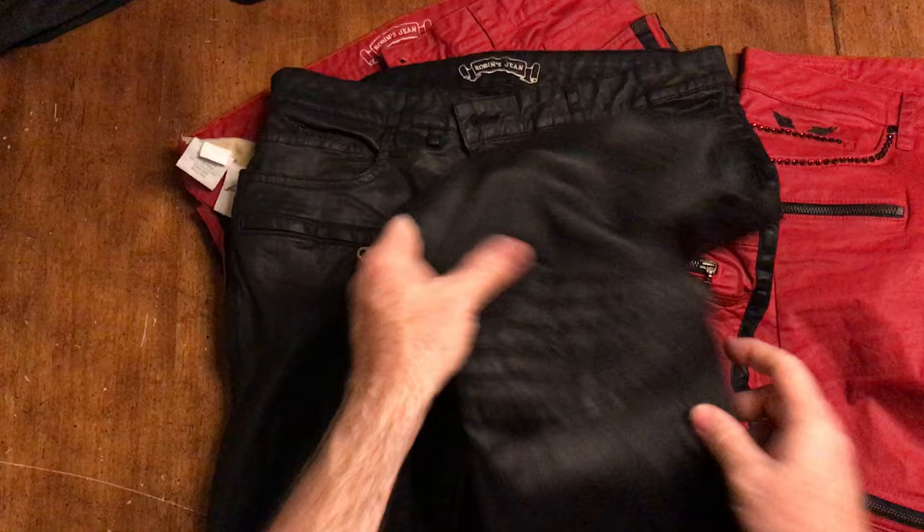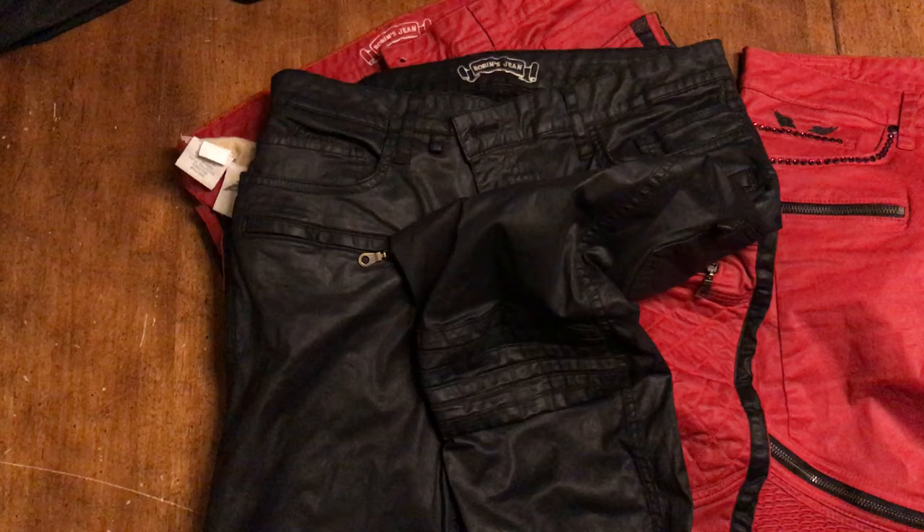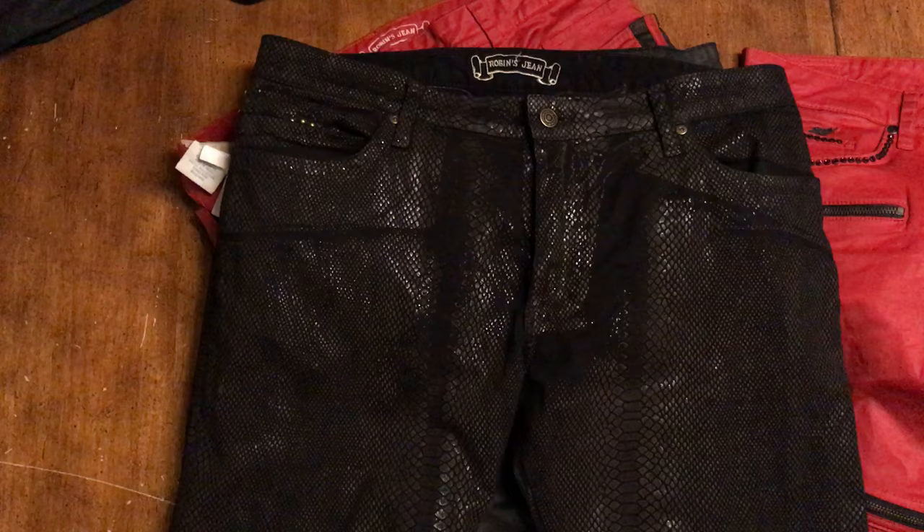Notice how each one of them has some sort of a padded knee. These blingy ones here are more for your more flamboyant guys. I do love these - look at how cool that is. As a textile, just look at that snake skin. It's like a rattlesnake - a shiny snake skin on top of a matte finish.